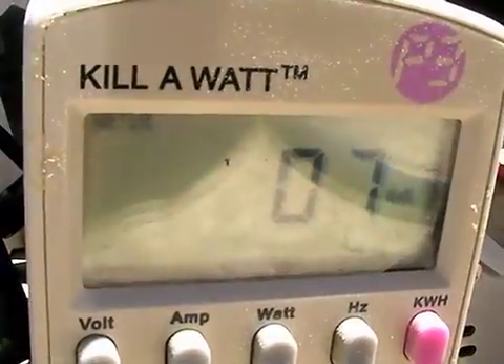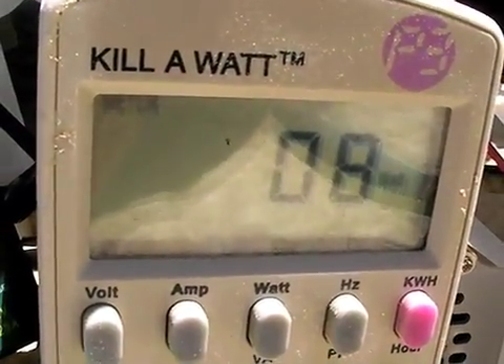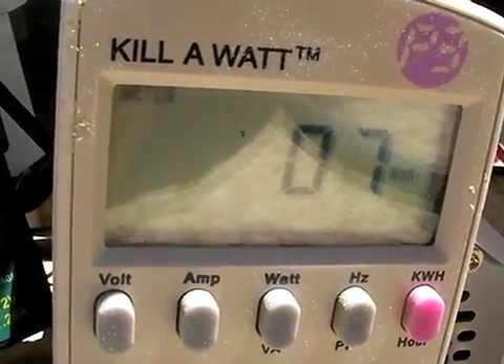Here you get really good coverage — you can get the sun from the moment it rises pretty much to the moment it sets. This device measures at any one point how many watts are being drawn. We have 8 watts on the system, which is very little. We're running almost nothing, probably just a few devices on standby.